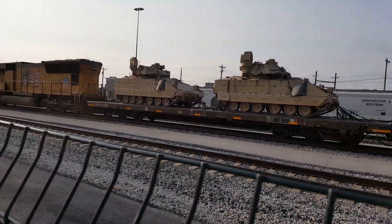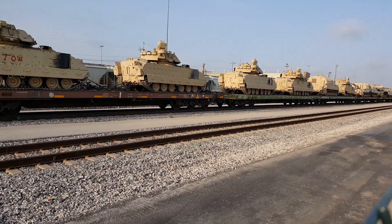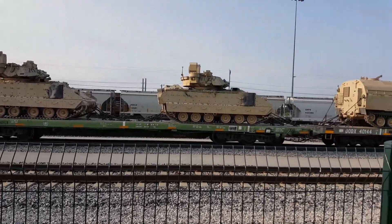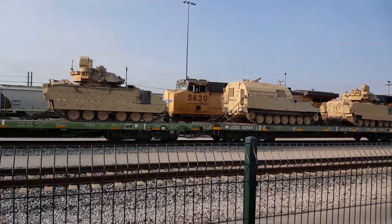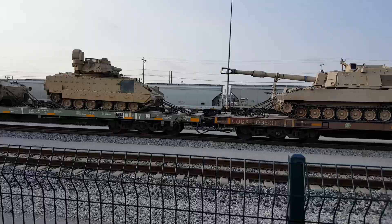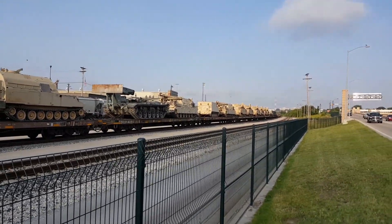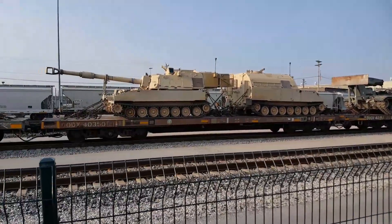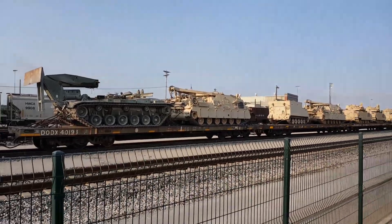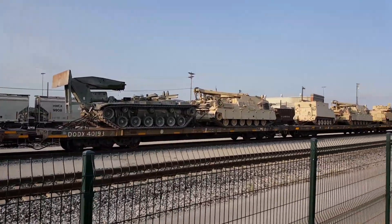What's all this? A train full of tanks. I don't know what the different models are. Look how strange that one is with that ram-like thing on it. Perhaps some of you military guys would tell me what they are.